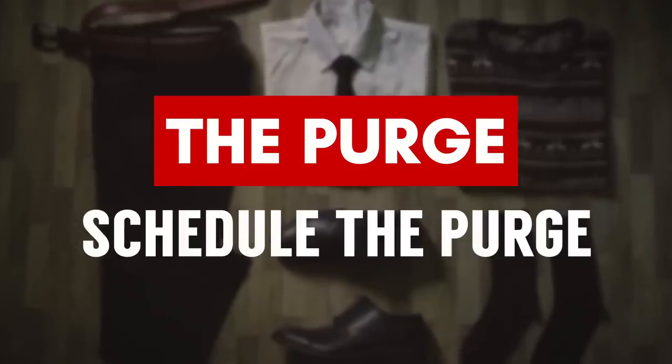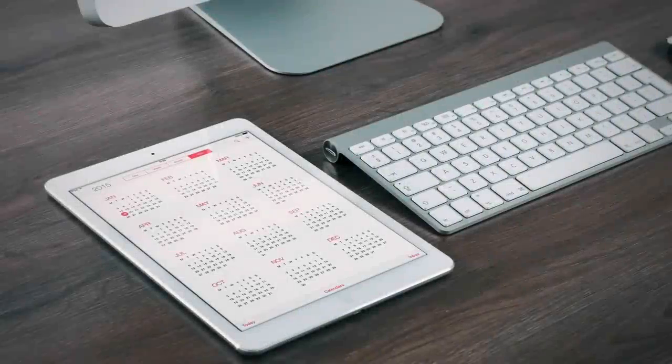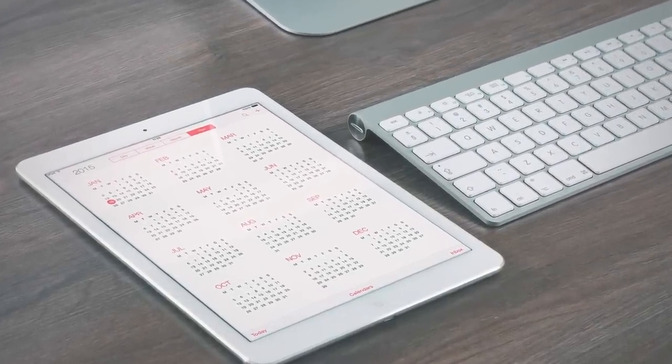Purging tip number three is to schedule the purge. Why not March 21st at 7 p.m. for 12 hours? You do want to put this in your calendar and make sure you give yourself the two to four to five hours it may require. I know for me, when things are in my calendar, they actually get done.